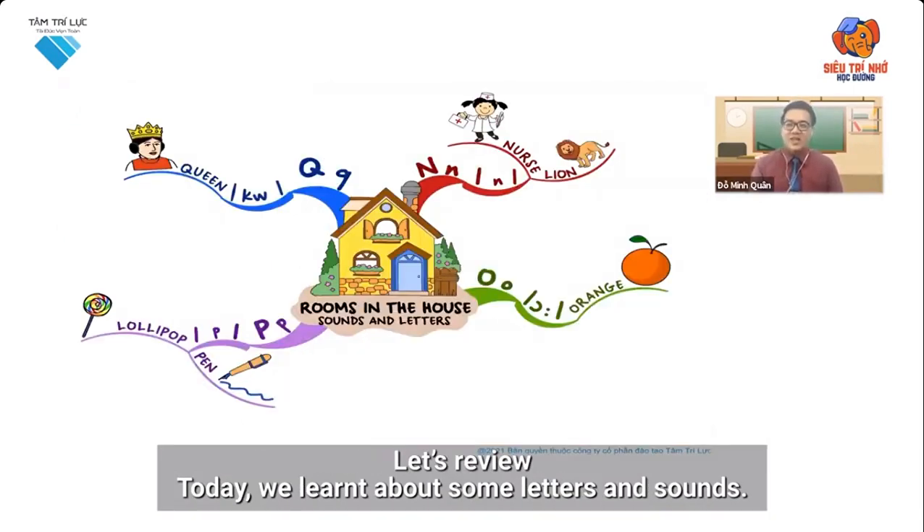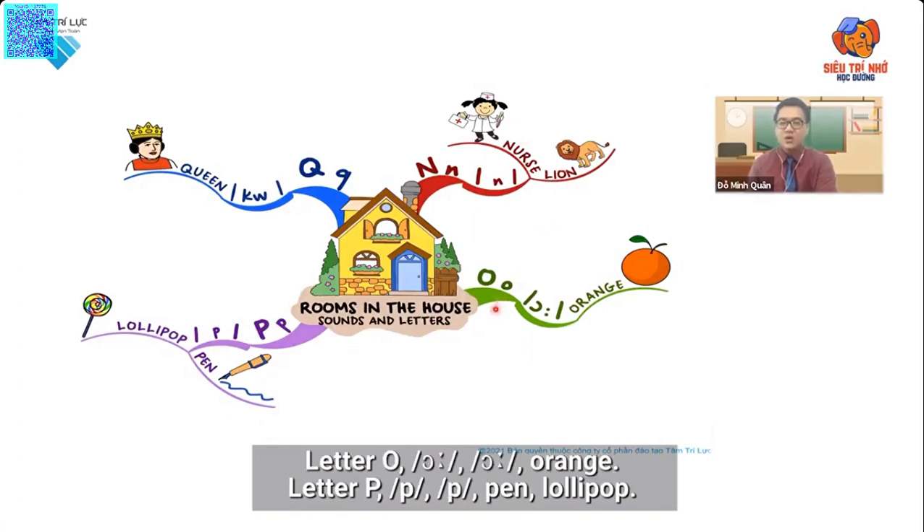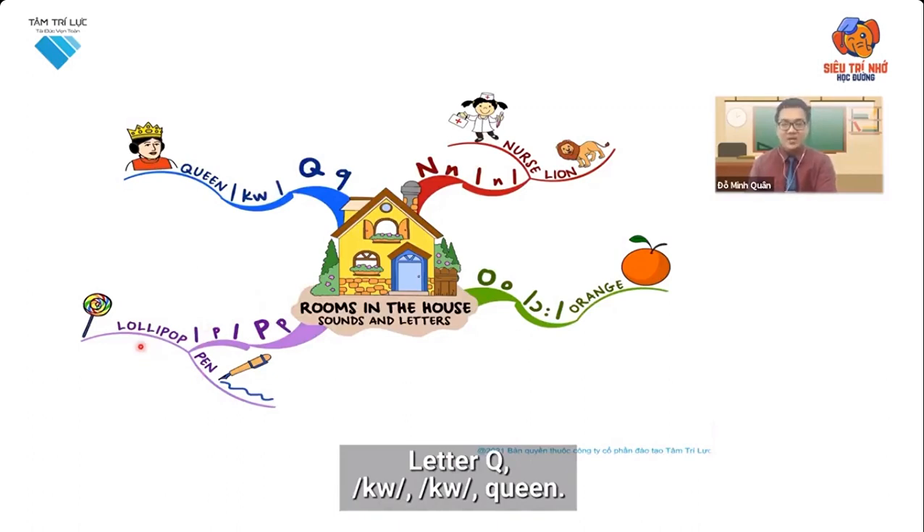Let's review. Today we learnt about some letters and sounds. Let's say: letter N — N, N, N. Nurse. Lion. Letter O — O, O, O. Orange. Letter P — P, P, P. Lollipop. Letter Q — QU, QU, QU.